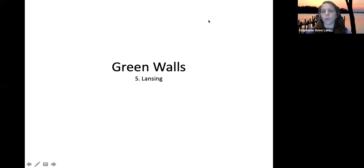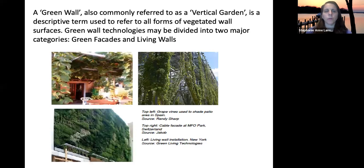Hello and welcome to the green walls lecture. A green wall can basically be considered a vertical garden — it's any type of vegetated wall or surface. They're usually divided into two areas: green facades and living walls.